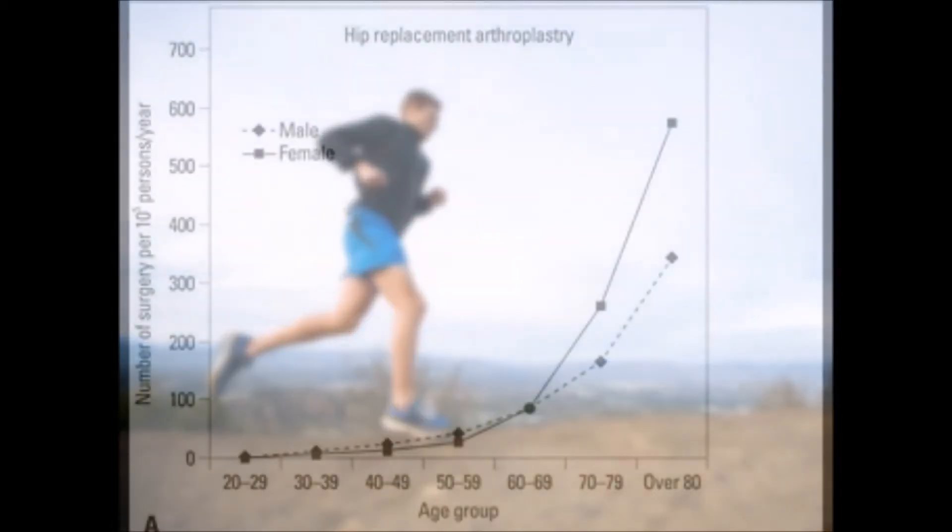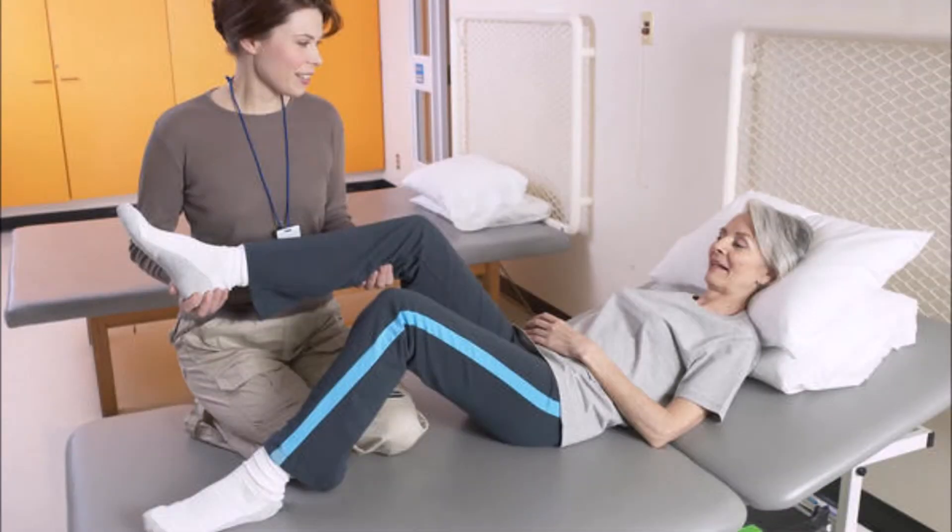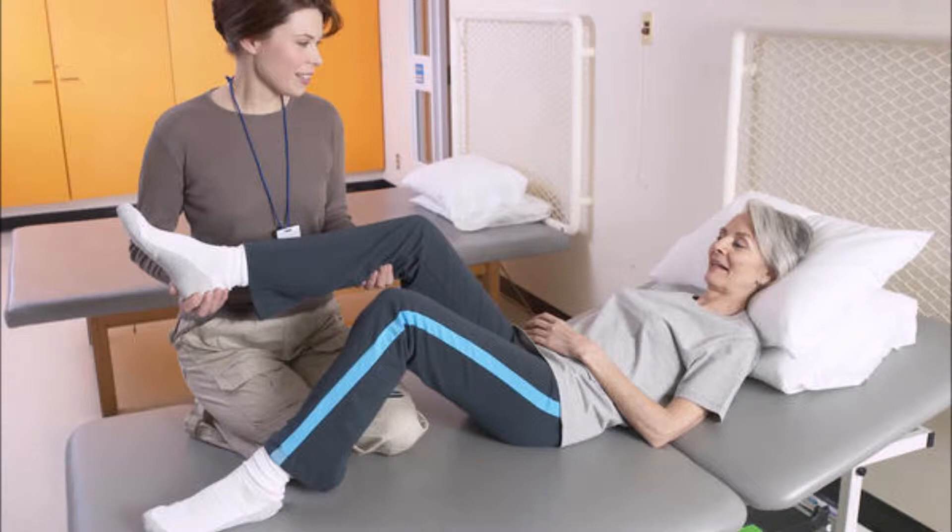This debate is relevant to our lives because as we grow older, the threat of hip replacement will increase. We may also have to help someone close to us go through such a procedure. Finding the best material for hip replacements could greatly improve the quality of life for a large number of people.